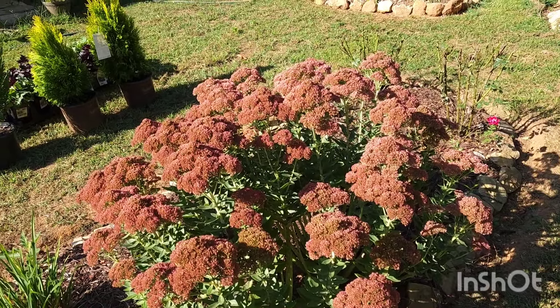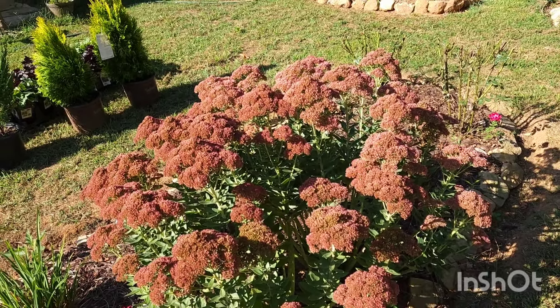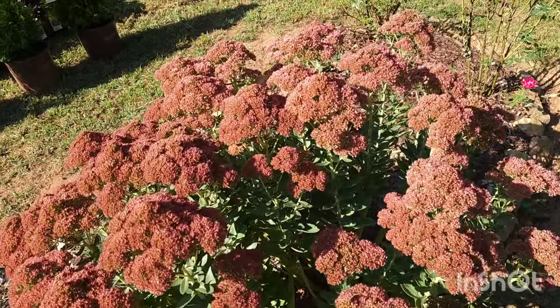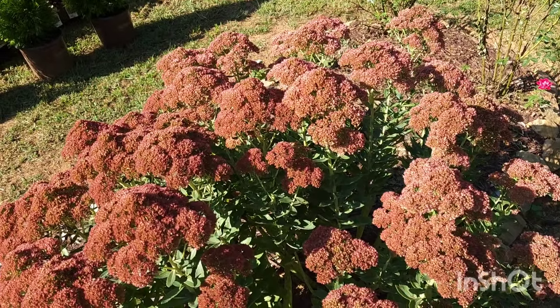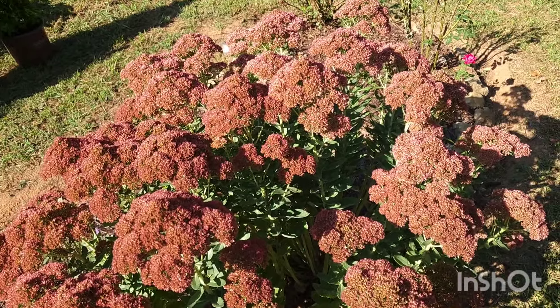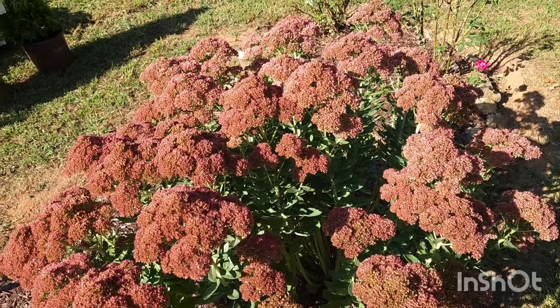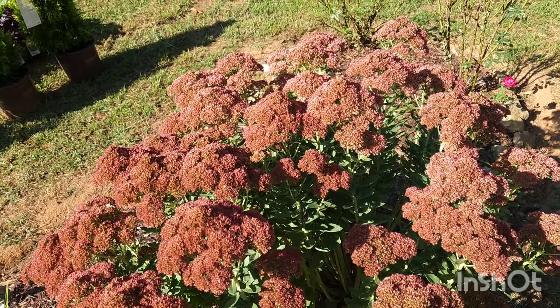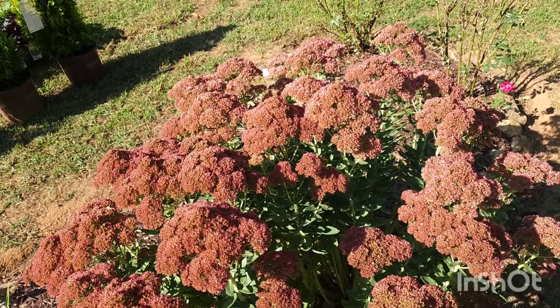It has something to look at from spring, summer, fall, and winter. Let me zoom in — it is in full bloom today. This is the third week of September. This plant starts out green and then gets these really nice faint pink buds, and that's when the pollinators go nuts.